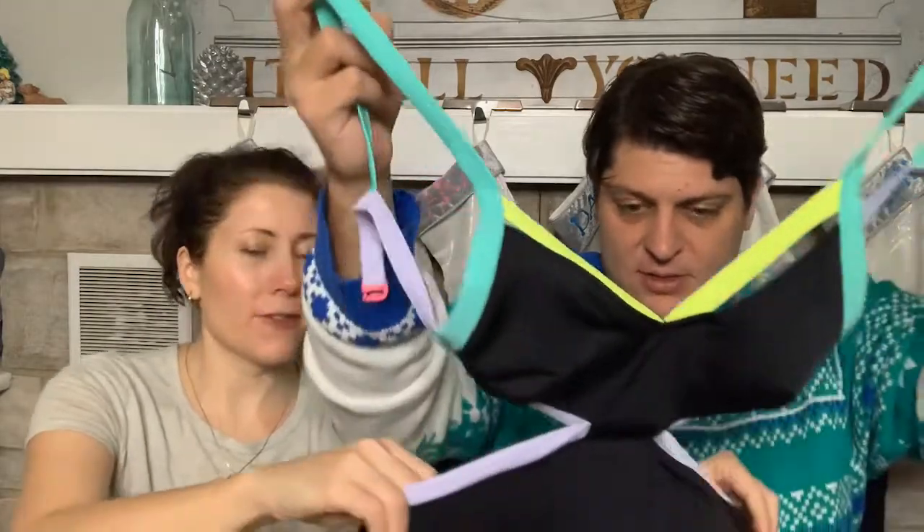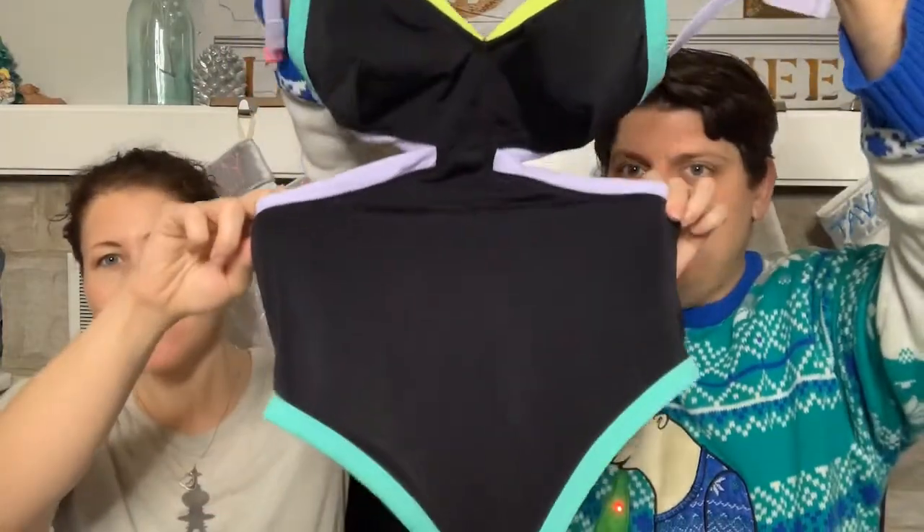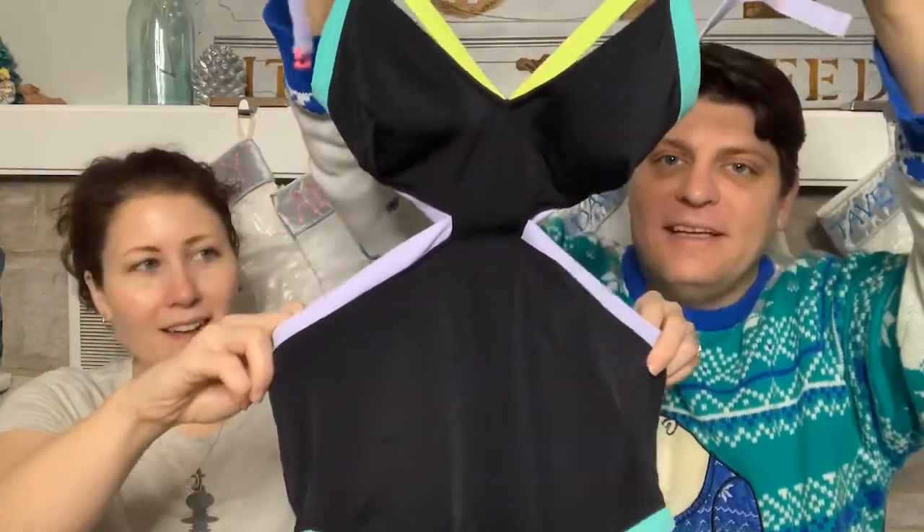There's a bathing suit where the whole thing is attached - it's a monokini. Victoria's Secret brand, size small. I think I'll send this to thredUP too.